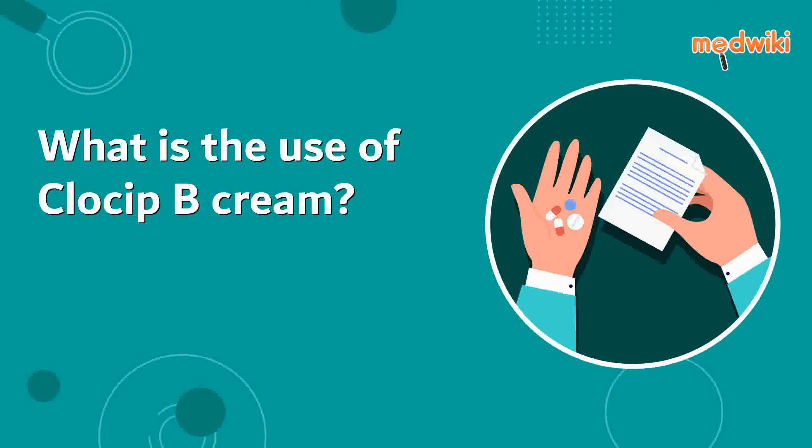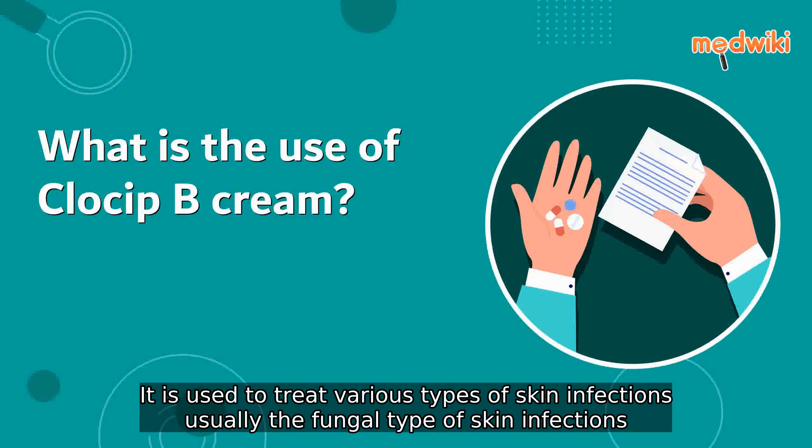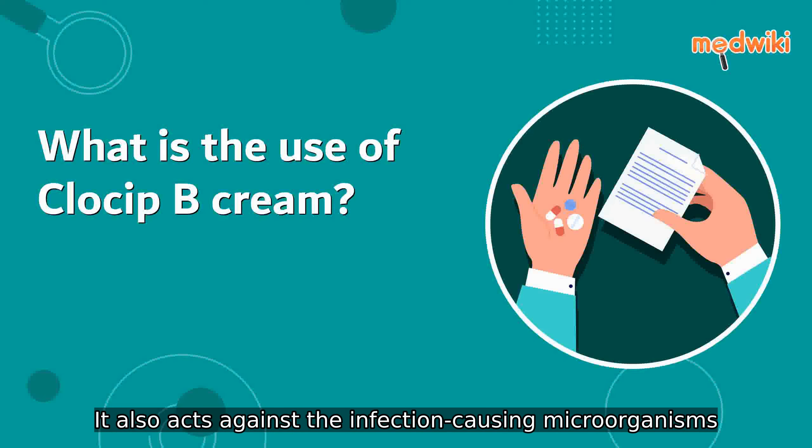Clocip B cream is a combination medicine used to treat various types of skin infections, usually the fungal type. It minimizes symptoms of inflammation such as redness, swelling, and itching. It also acts against the infection-causing microorganisms.